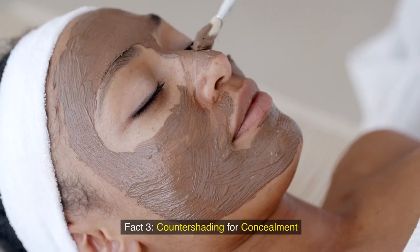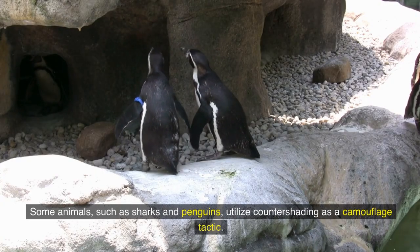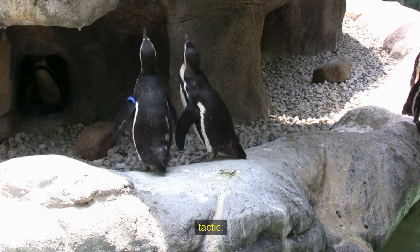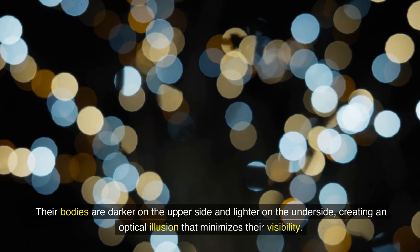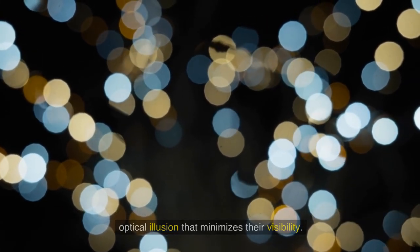Fact 3: Countershading for concealment. Some animals, such as sharks and penguins, utilize countershading as a camouflage tactic. Their bodies are darker on the upper side and lighter on the underside, creating an optical illusion that minimizes their visibility.